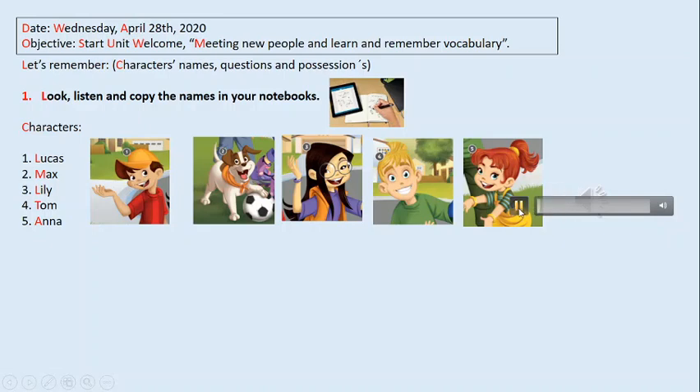Pupil's book, Welcome, page six, one. Listen and point. Max, come here. Sorry. That's okay. Do you live here? Yes, I do. My name's Lucas. This is my dog. His name's Max. Hi Lucas, I'm Lily, and this is my friend Tom. Hello. I'm Anna. I'm Tom's sister. I'm four. How old are you? I'm nine. What about you two? I'm eleven, and Lily's ten. My favourite colour is yellow, and Tom's is green. Yes, Anna. What's your favourite colour, Lucas? Red. And Max likes orange.